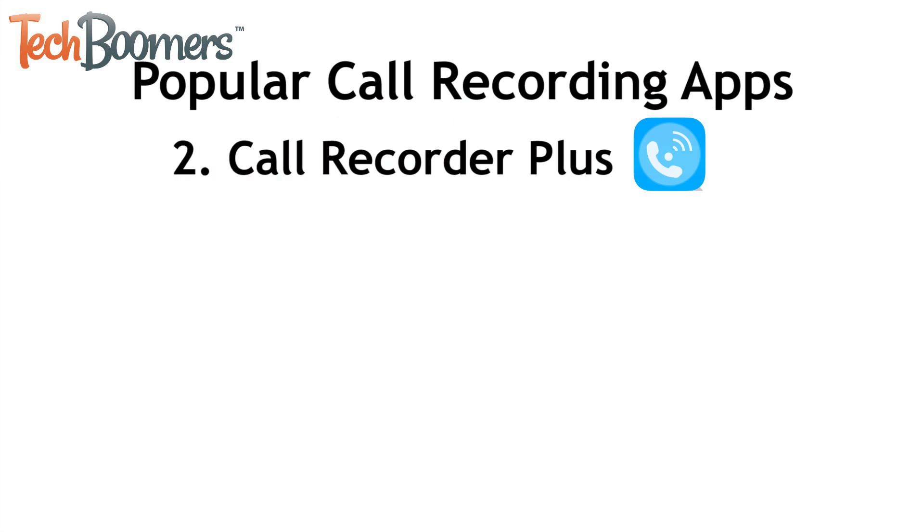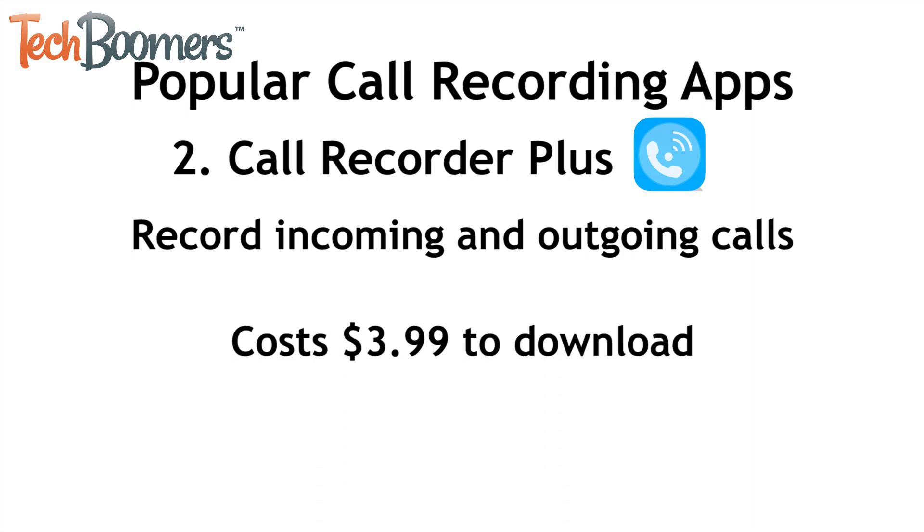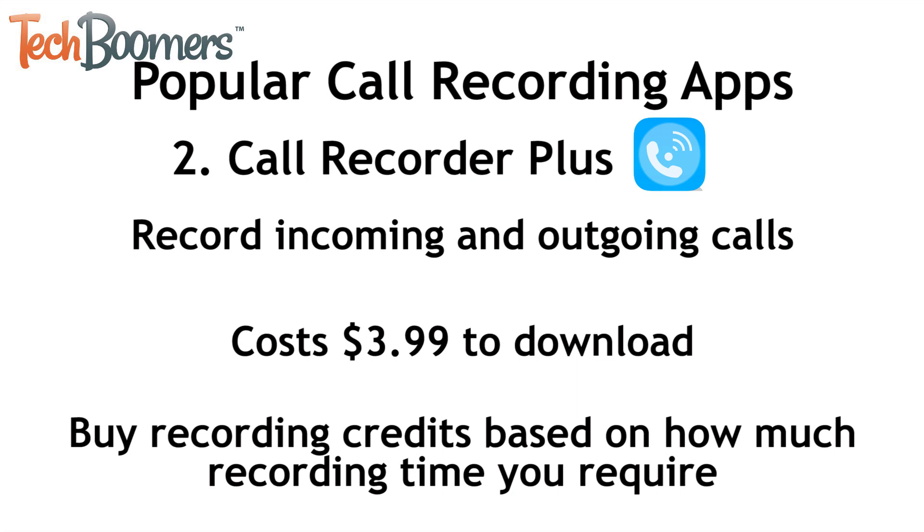Second is Call Recorder Plus. This one also offers the ability to record both incoming and outgoing phone calls. It is less expensive to download at just $3.99, but it does require in-app purchases based on how much you'd like to record. You can buy recording credits depending on how many recordings you want to use. Each credit you purchase is valid for a recording up to 60 minutes in length.